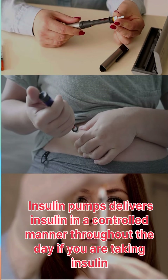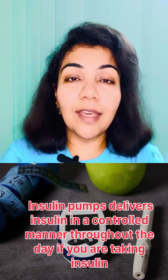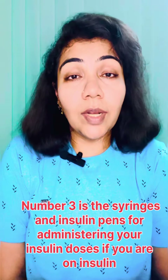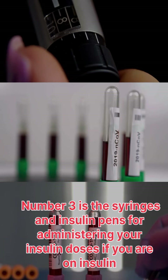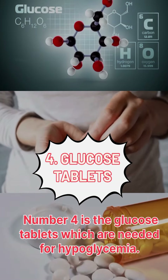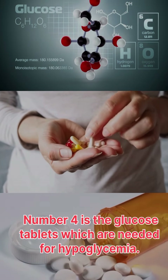insulin in a controlled manner throughout the day if you are taking insulin. Number three is syringes and insulin pens for administering your insulin doses if you are on insulin. Number four is glucose tablets, which are needed